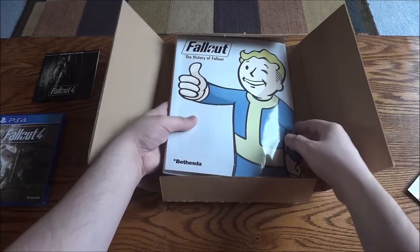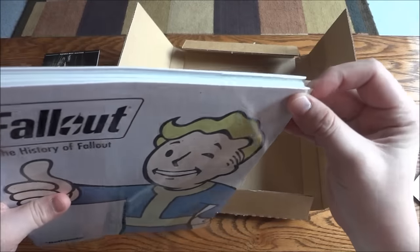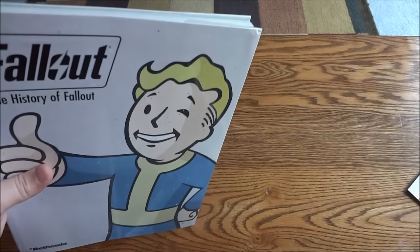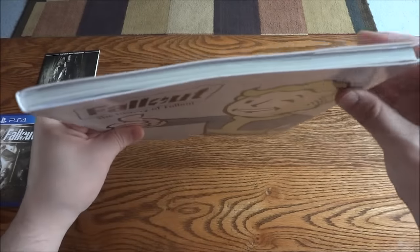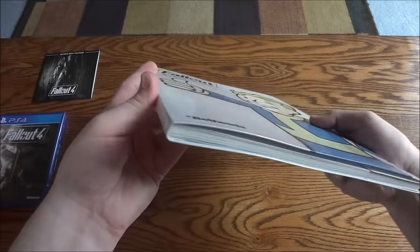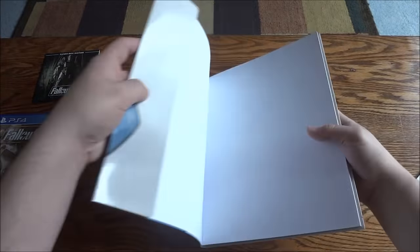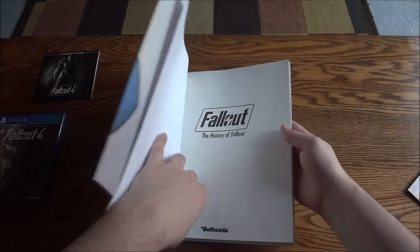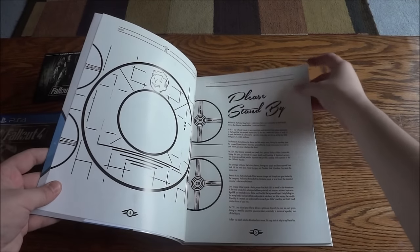This is why I really ordered it right here - the History of Fallout book. I thought they said this was a hardcover, but it's actually a soft cover with double-folded paper on the outside, so I doubt you could call this a hardcover. It's actually pretty thick though. Let's go through some of it - 'Fallout: The History of Fallout. Please Stand By.'